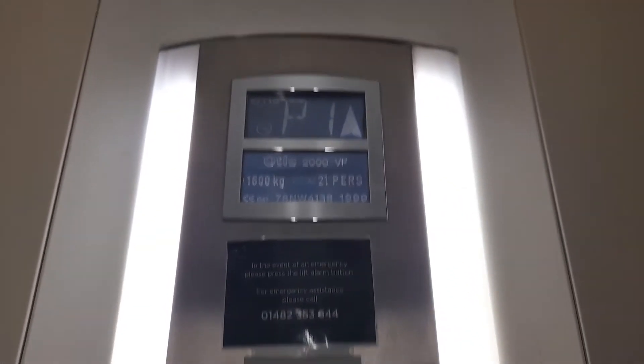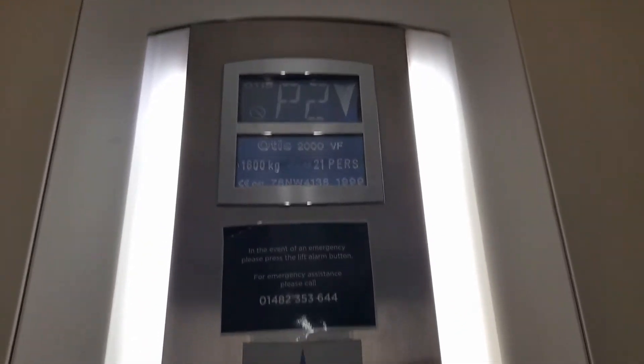The advertising. Here you are. Parking level two. Parking level two. Stand clear, door opening.